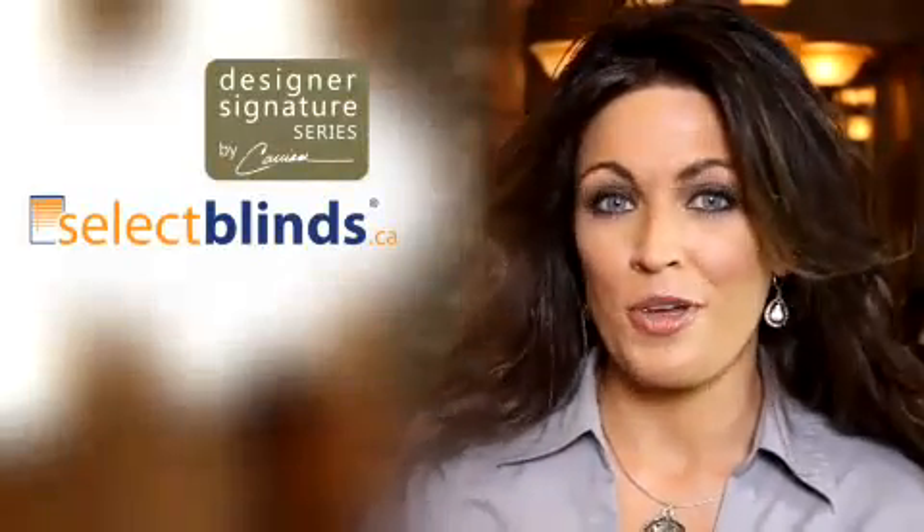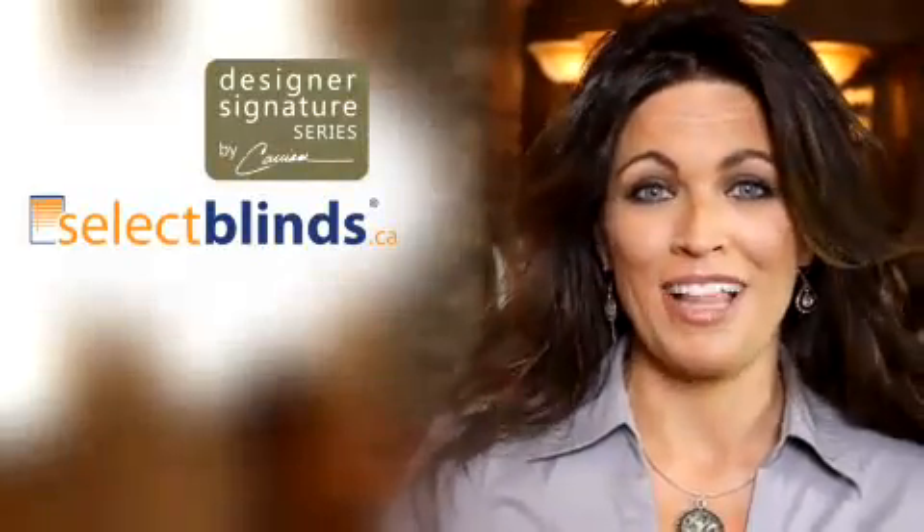Can't decide on a color? We'll send you some free samples. Most of all, have fun decorating with my at-home collection at Select Blinds.